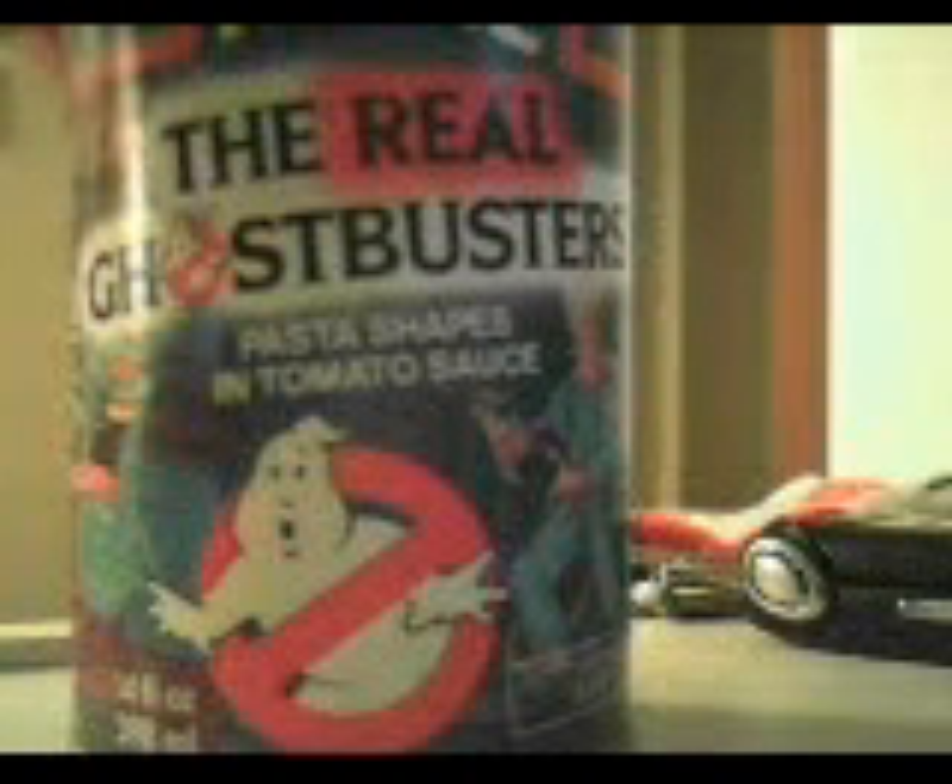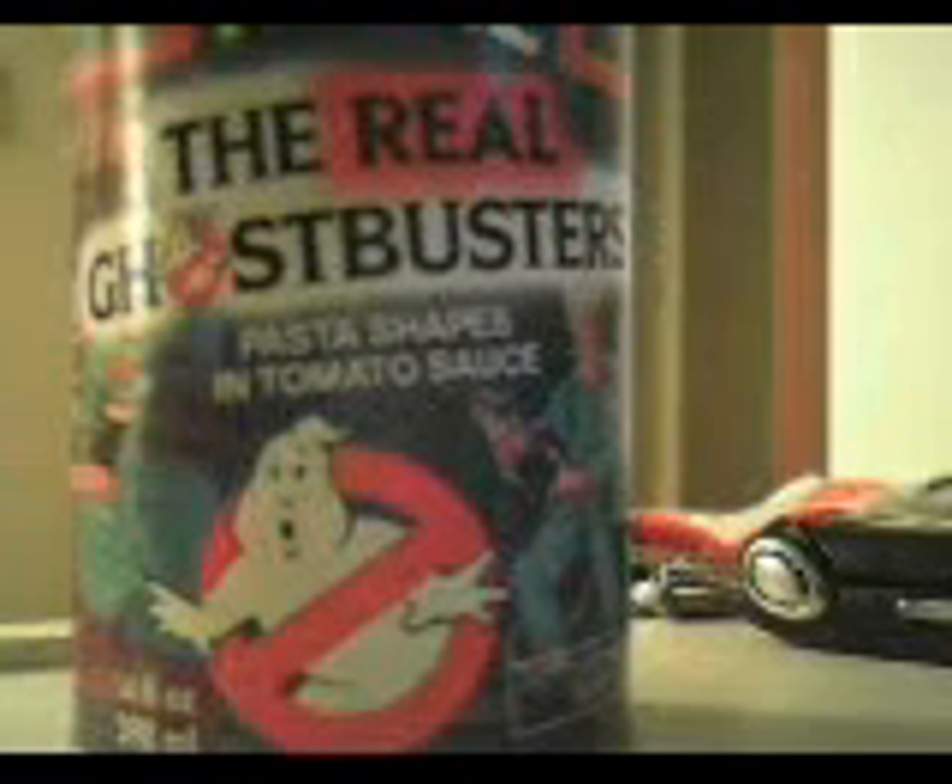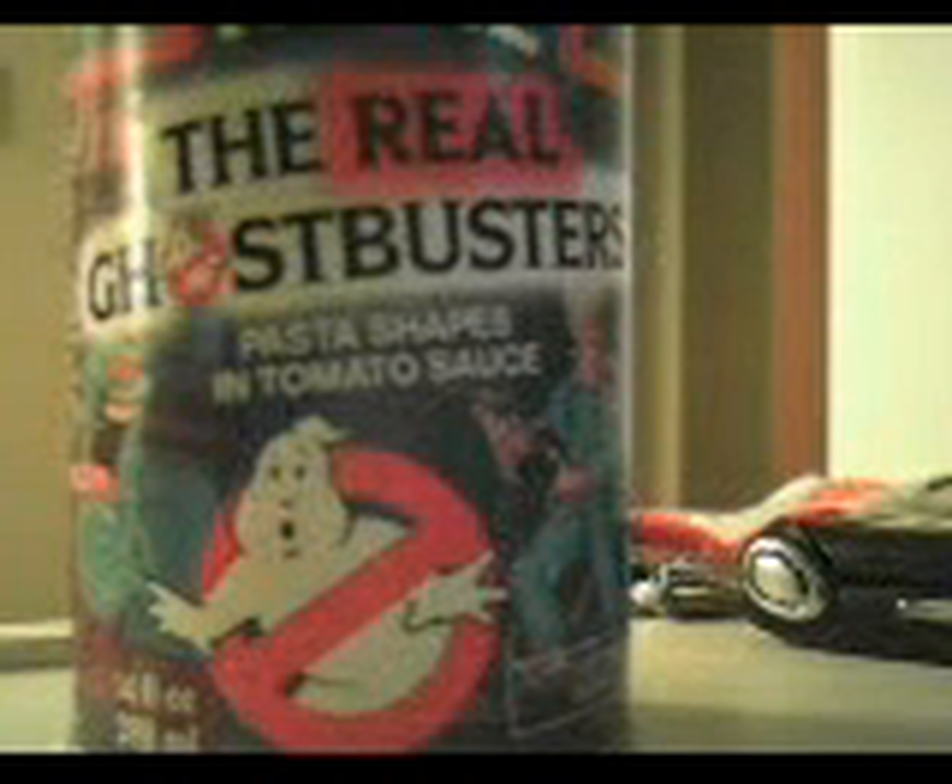And we're going to close with this Real Ghostbusters pasta shapes in tomato sauce. As near as I can tell, this is 18 years old. There's some blonde Egon right there and Slimer. I bought this maybe 9 years ago and it's still sealed. I don't ever want to know what's inside now, but it seemed like a good idea at the time. Ghostbusters.